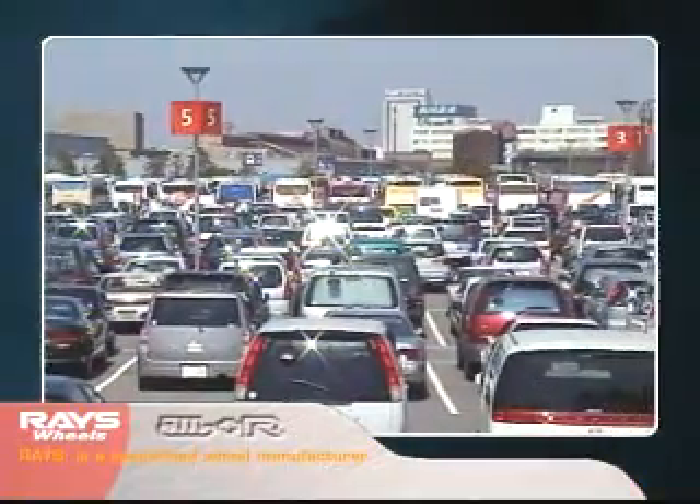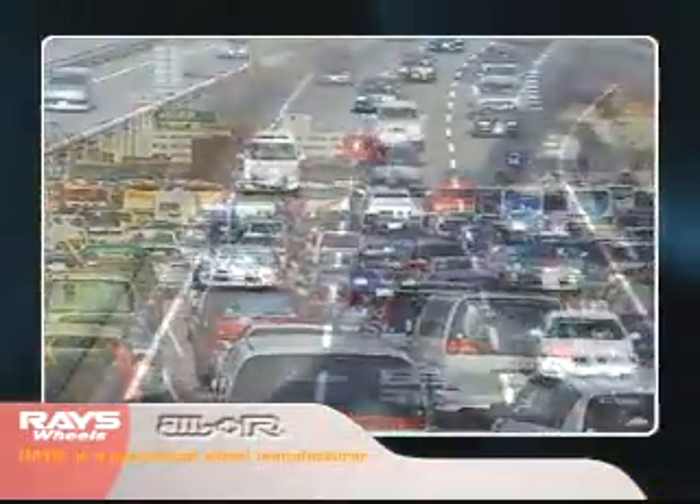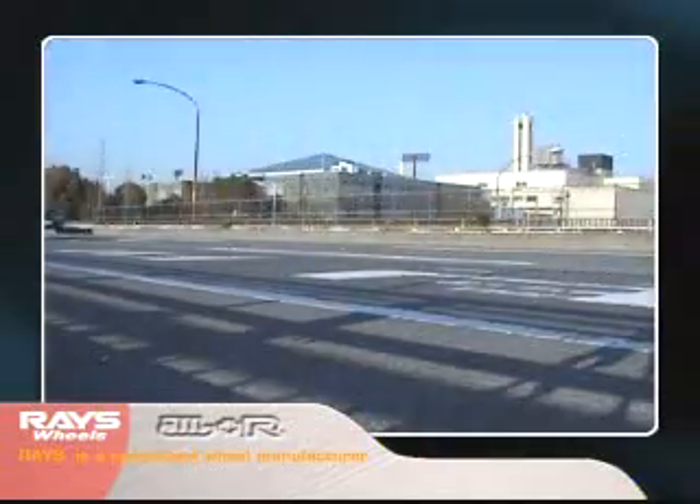Brakes have grown in size due to increasingly powerful engines, which in turn has led to a growth in the weight of vehicles. It is necessary that wheels also adapt to this trend.